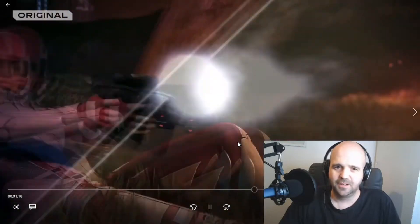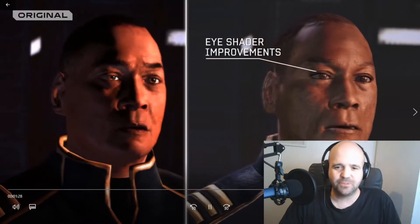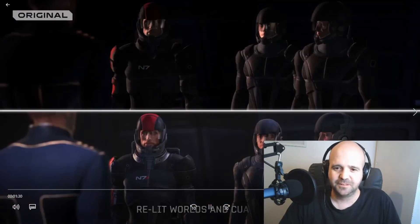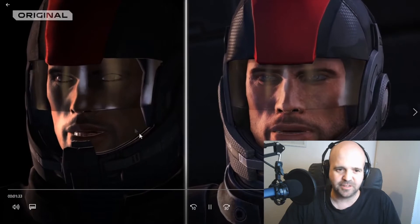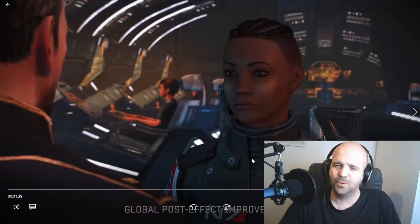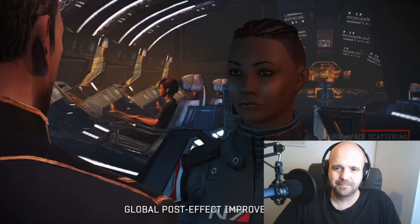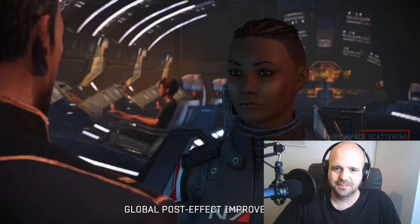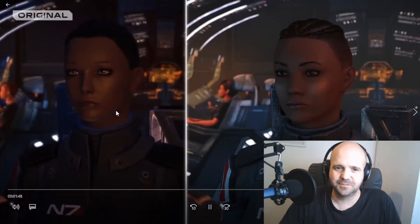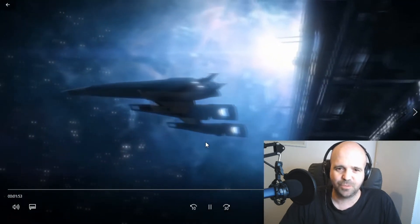It just looks so pretty. Even with a lot of mods, it's not going to be a patch on this. Wow. Oh, shame they've not done the uniform, but look — it's darker and brighter. The textures. Oh, I'm so excited to play this game. It's just fantastic, absolutely fantastic. So pretty.